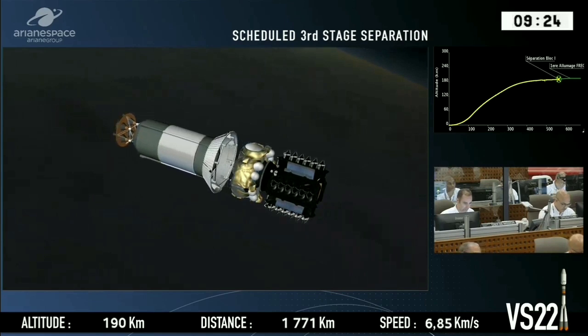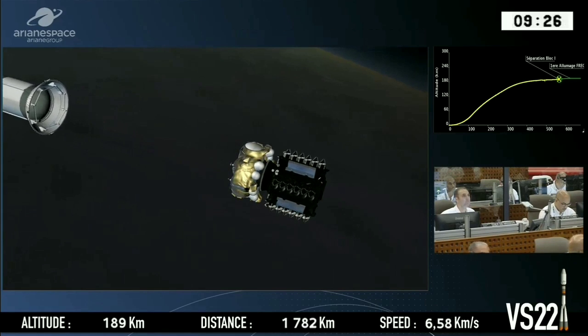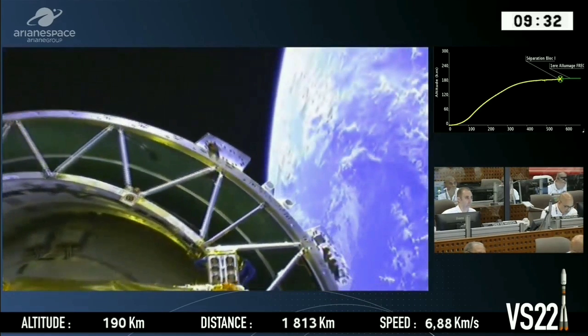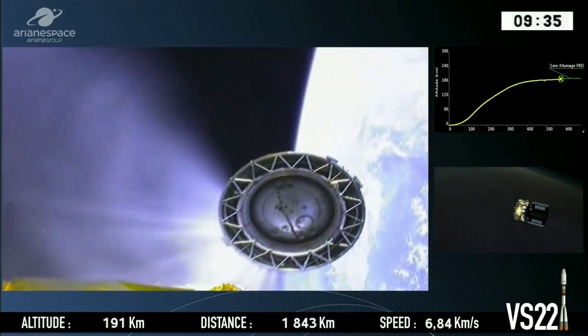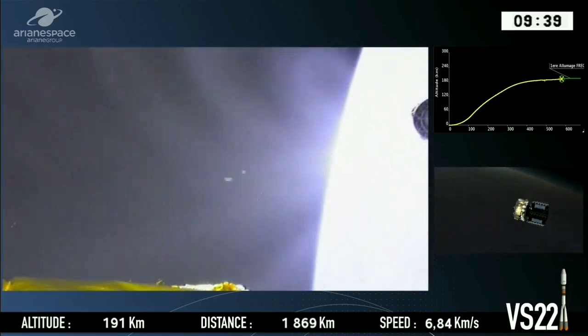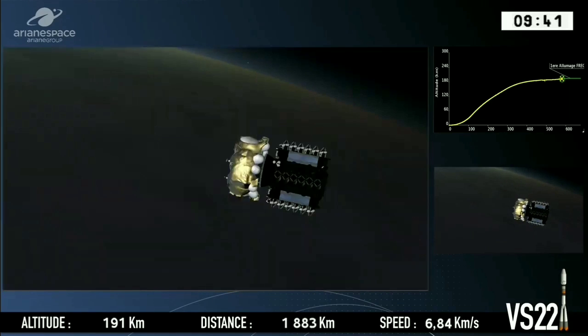This is the scheduled separation now of the third stage, and that's what it looks like up there. Separation — Fregat. And we have that confirmed by the range operations manager: we've separated the third stage.